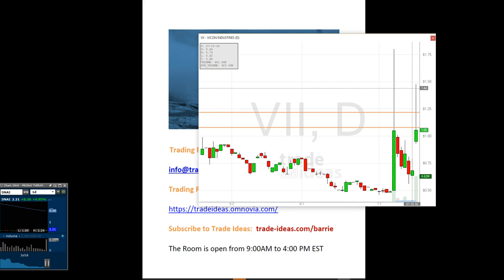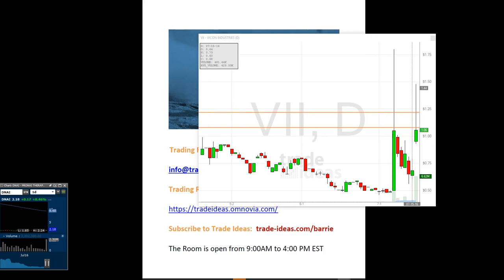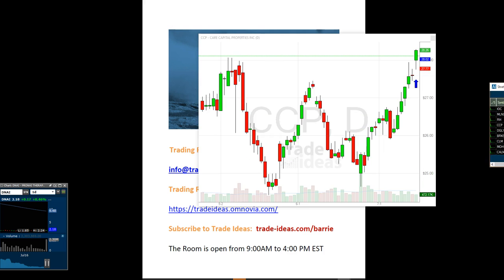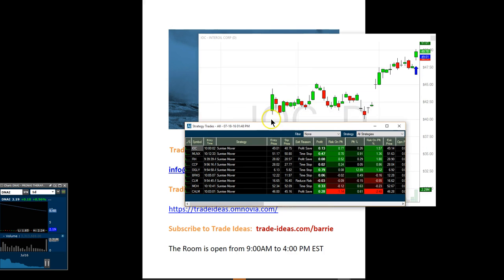Holly only had three strategies that made the cut today, and within those three, only one strategy actually triggered any alerts — the Sunrise Mover, which is looking for early morning trades. We had only one loser in Holly today: CLM was like three cents. The rest were wins. I was in IOC early on but unfortunately got shaken out of it. I did take IOC.